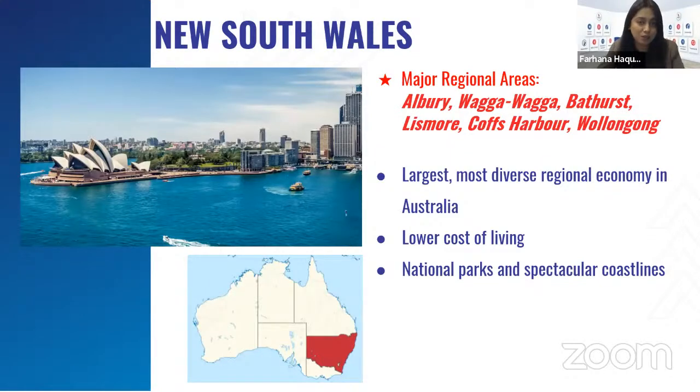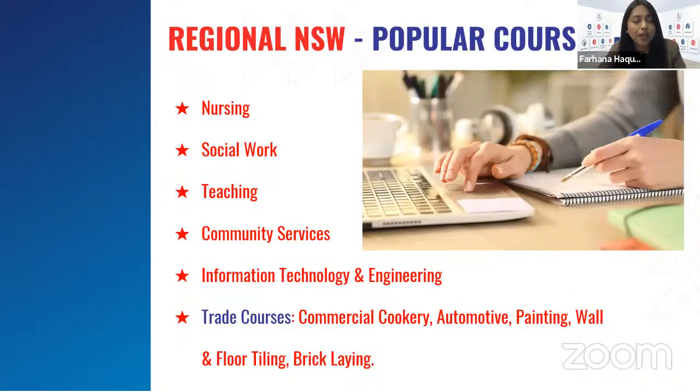New South Wales has the largest, most diverse regional economy in Australia. Major regional areas of NSW include Albury, Wagga Wagga, Bathurst, Lismore, Cobb Suburb, and Wollongong. Regional areas have lower living costs compared to Sydney and are very popular for national parks and spectacular coastlines. The most popular courses in regional NSW are nursing, social work, teaching, community services, information technology, engineering, and trade courses like commercial cookery, automotive painting, wall and floor tiling, and bricklaying.